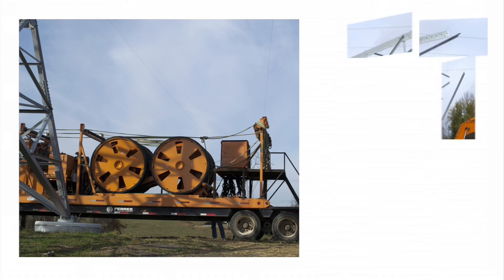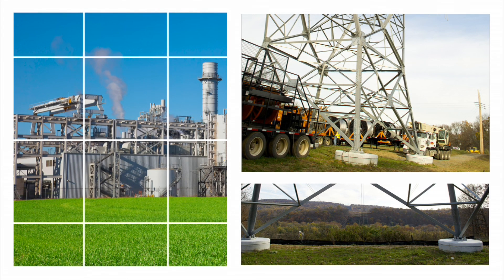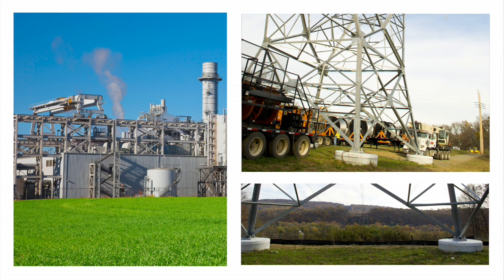PJM will work with the local utilities, and the local utilities will be the ones to go out in the field and build any of the upgrades required. This could be building a new line, or just building facilities to allow you to connect into our transmission system.